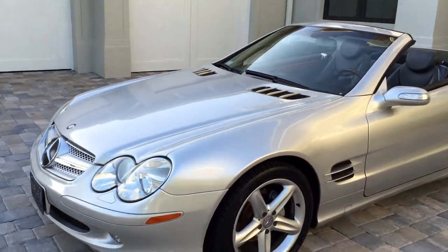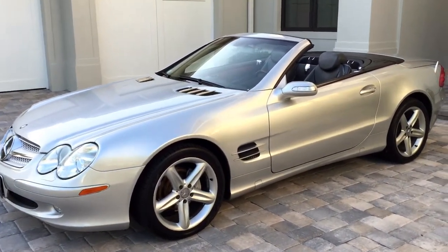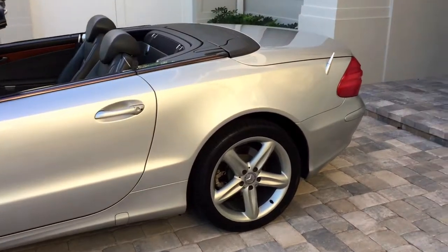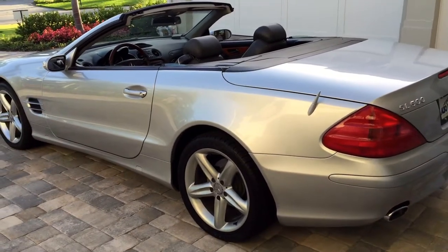That's what an SL is all about — two-seat fun, a big front-engine rear-drive layout, blasting on the Autobahn at 150 miles an hour. It's just an incredible machine. Look at the styling on this car with the folding hard roof, which is amazing — everything is just beautiful.